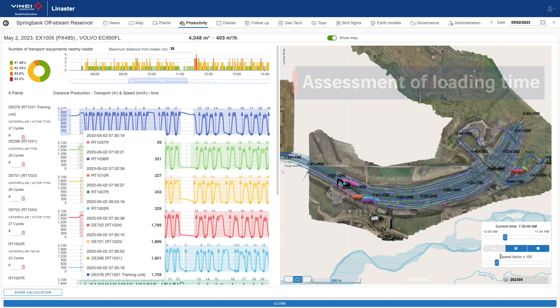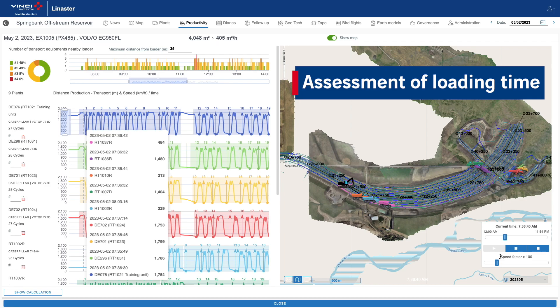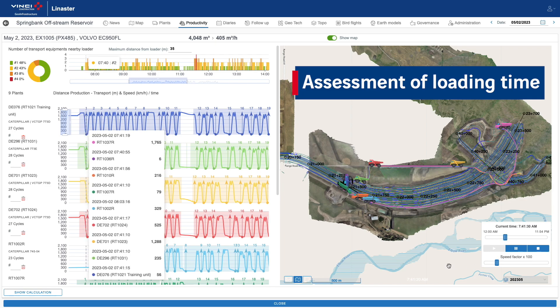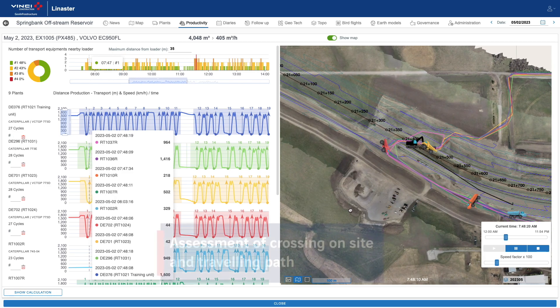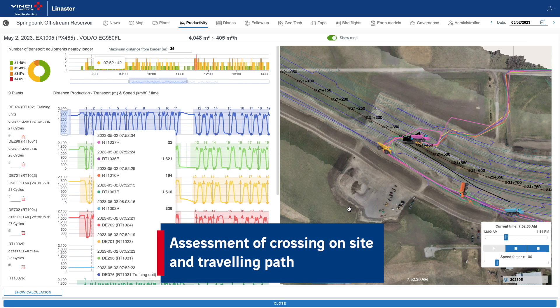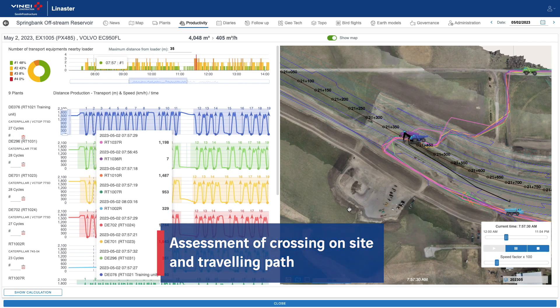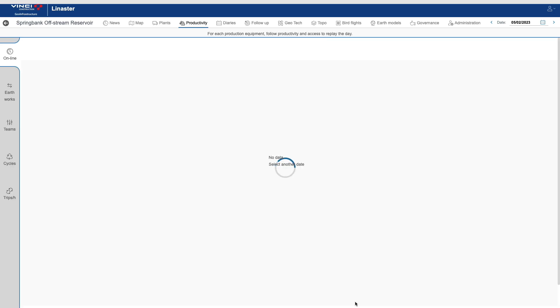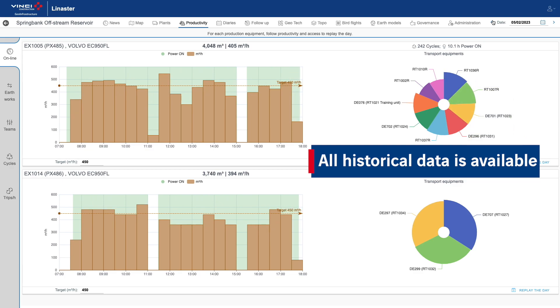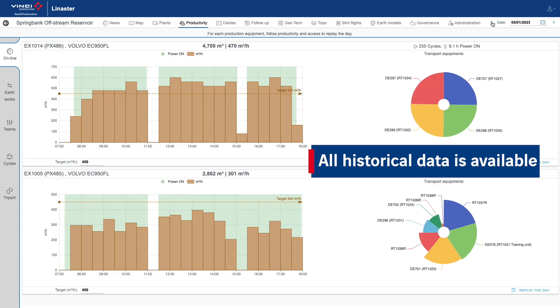The replay function allows you to analyse the path of the equipments in video form and thus assess loading time and eventual crossings on site. Historical data makes it possible to anticipate deviations from production targets.